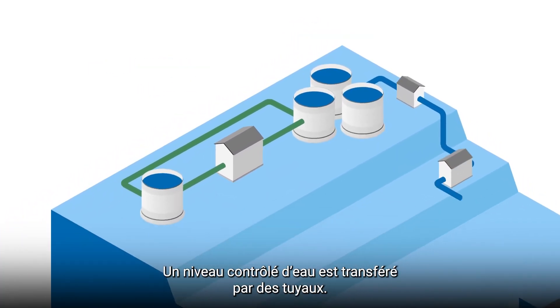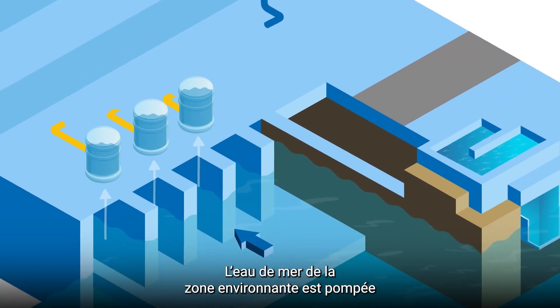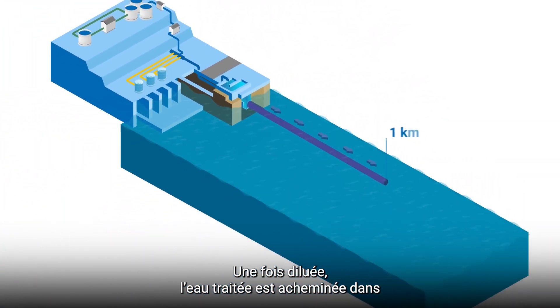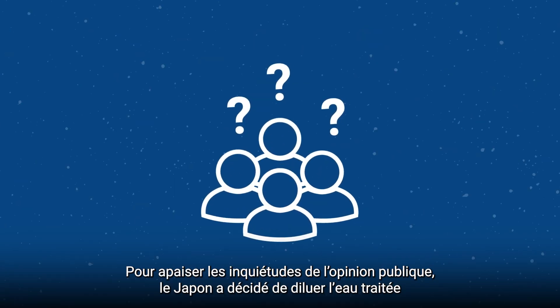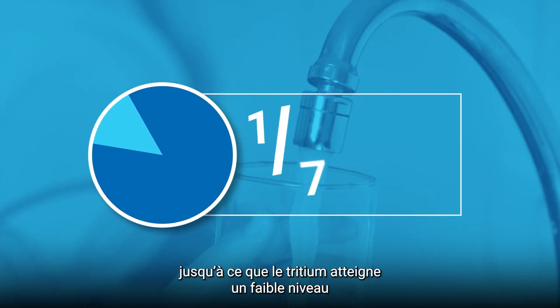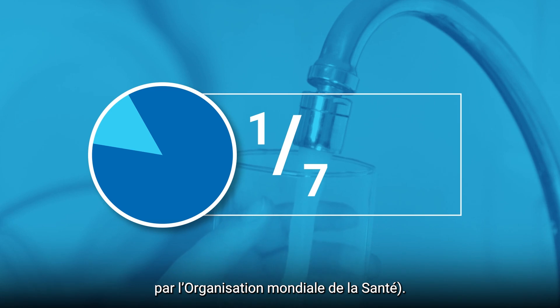A controlled level of water is transferred through pipes. Seawater from the surrounding area is pumped into the discharge system and used to dilute the treated water. The diluted treated water is sent through a one kilometre long tunnel and discharged within the zone restricted for commercial fishing since the 2011 accident. Japan has decided to dilute the treated water until the tritium is at an extremely low level — one seventh of the standard the World Health Organisation says is suitable for drinking water.